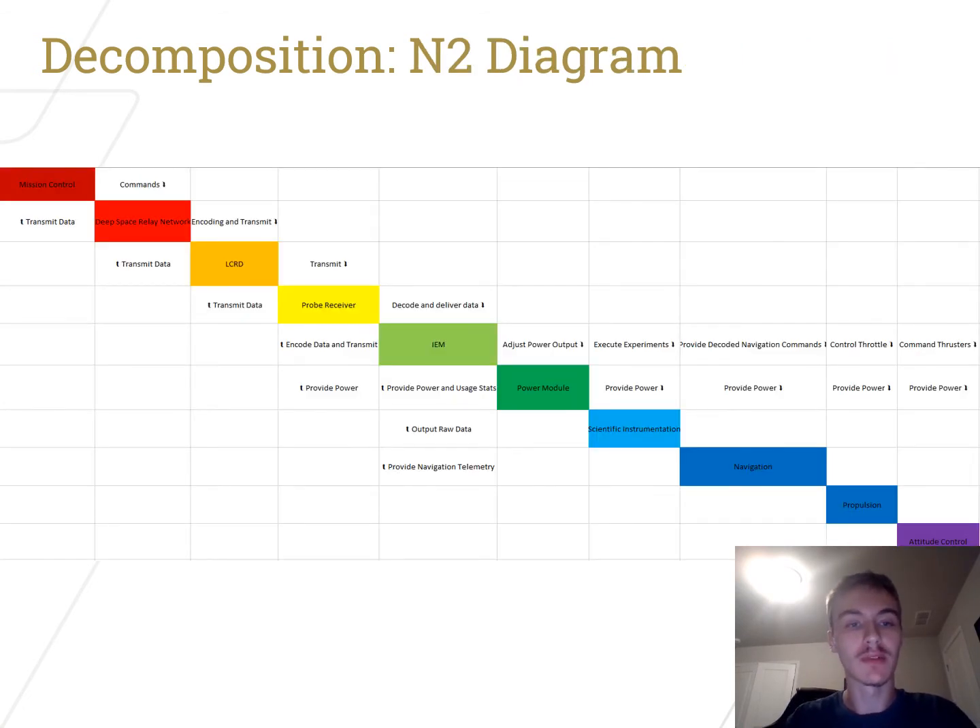The N2 diagram describes how commands get sent from mission control to the probe and to the rest of the subsystems. In general, commands from mission control propagate all the way down through all subsystems, which are then filtered back through the onboard computer, and then transmitted back to mission control to repeat the process.